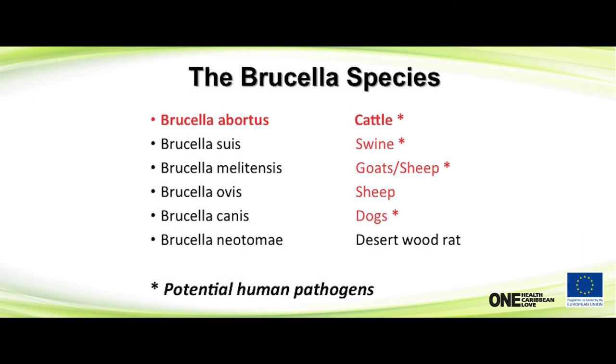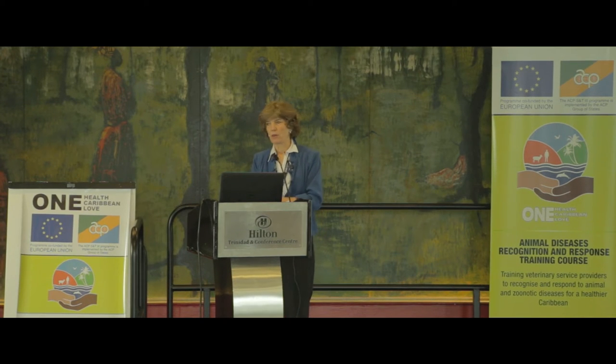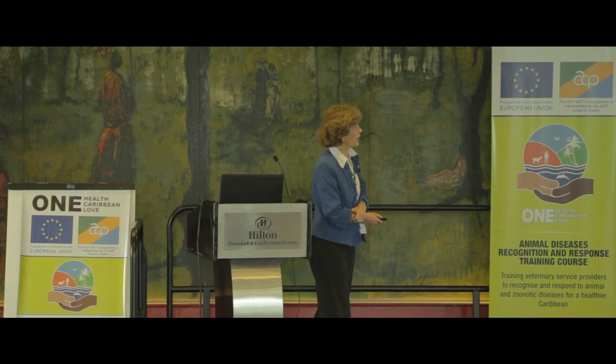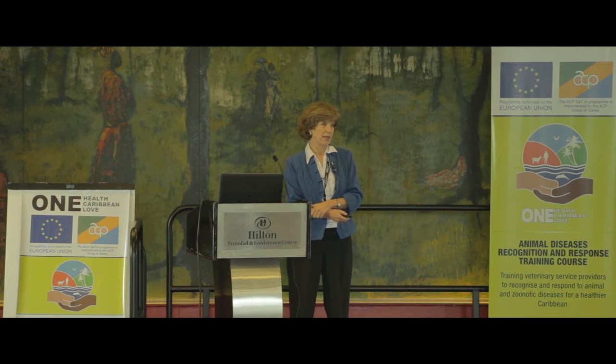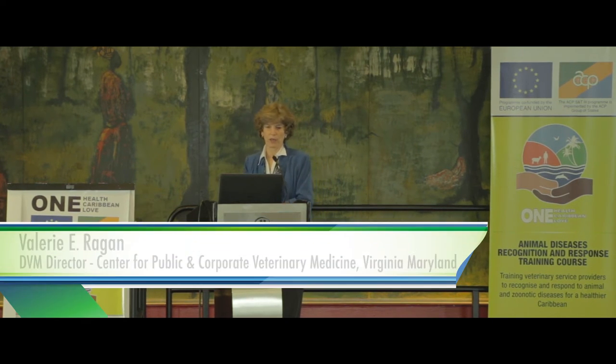I'm going to focus on Brucella abortus. The important thing is that if you look at the red stars on the slide, a number of these Brucella species are human pathogens. Even though we work on brucellosis in animals, we're brought in not so much because of the problems it causes in animals, but because of the impacts it has on human populations, because it's definitely a zoonotic disease.